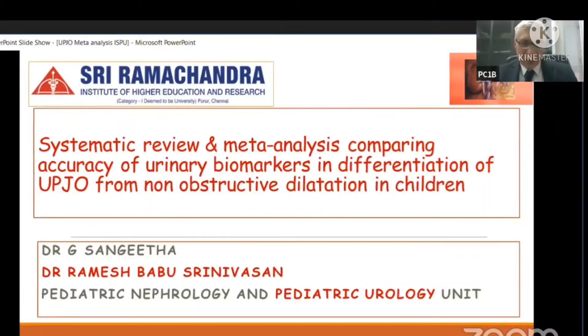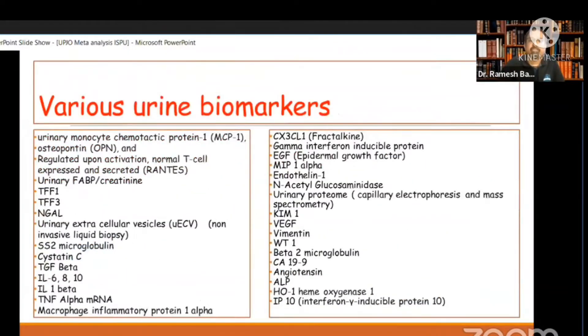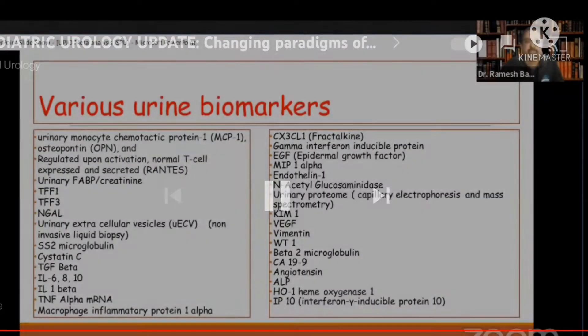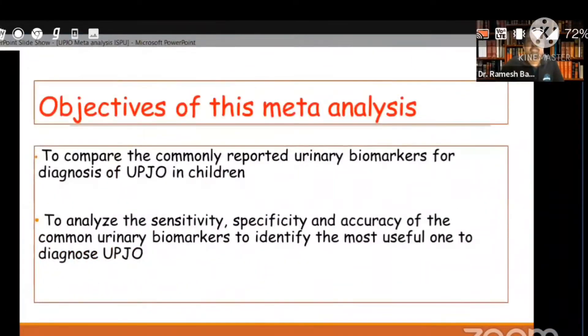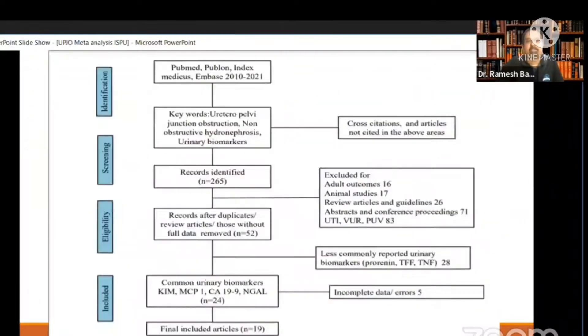Just one or two slides. We just did a systematic review and meta-analysis on the role of biomarkers in relation to ureteropelvic junction obstruction. As Dr. Koch was saying, there are so many biomarkers and we wanted to pin down on the commonly used ones, so we did this meta-analysis and our findings were quite interesting.